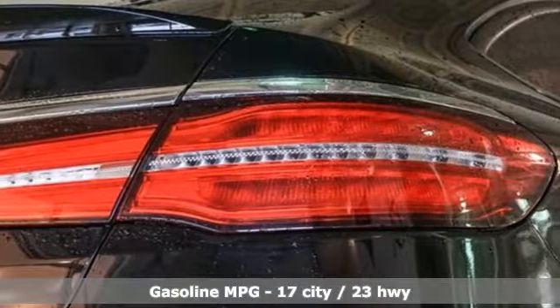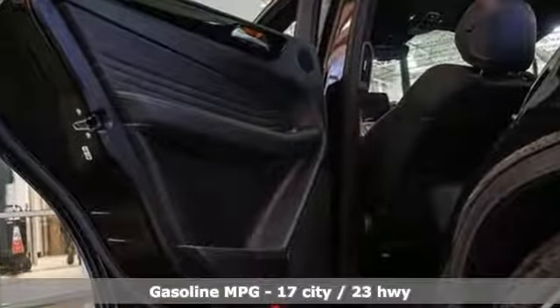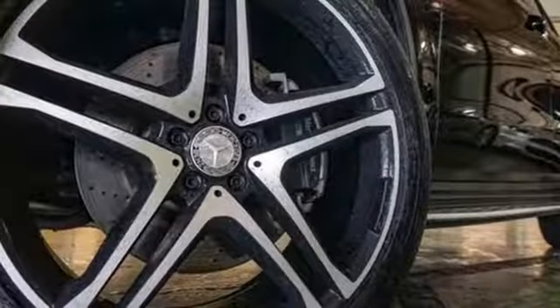Twin-turbo V6 engine, automatic with driver control suspension management, external memory control, auto-dimming mirrors, heated bucket seats.